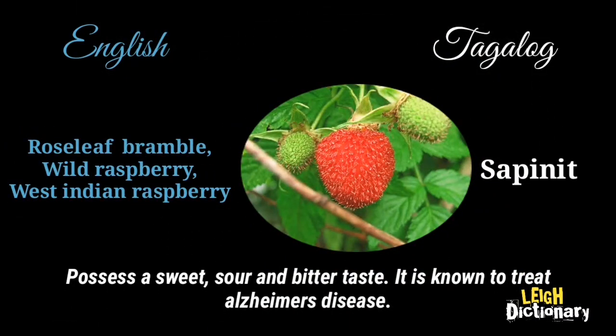It possesses a sweet, sour, and bitter taste. It is known to treat Alzheimer's disease.